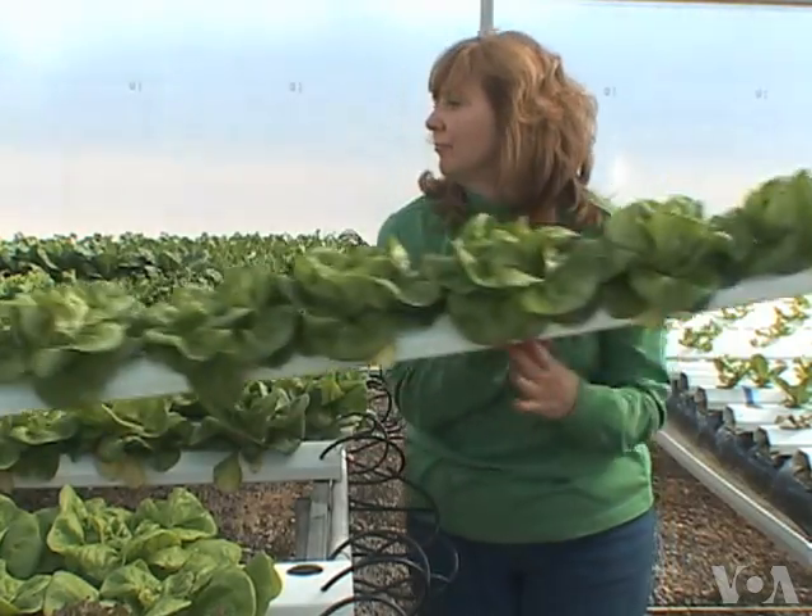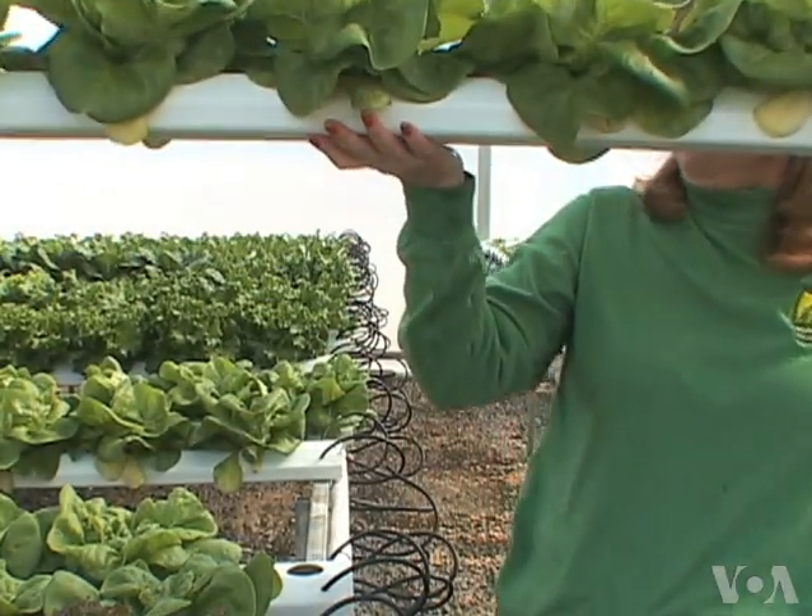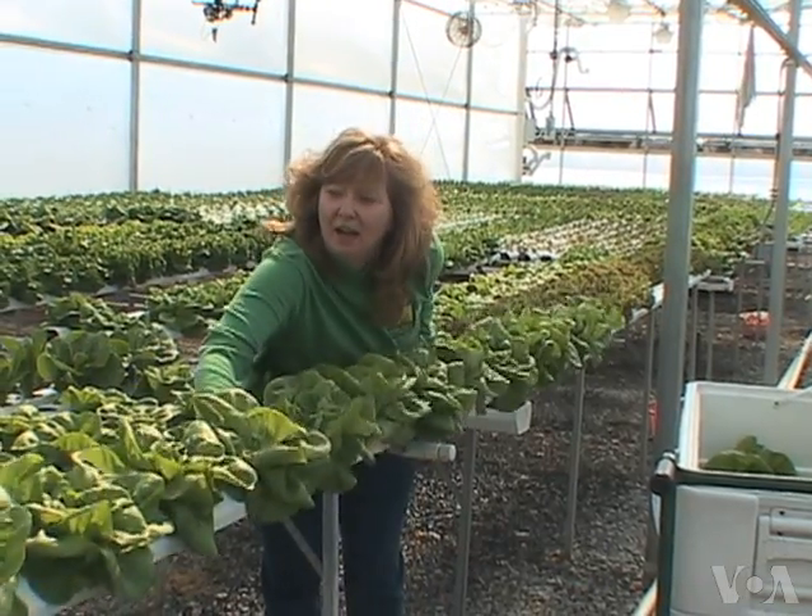Taylor grows the lettuce and other salad greens on her family farm in Loudoun County, Virginia, about 80 kilometers from Washington.